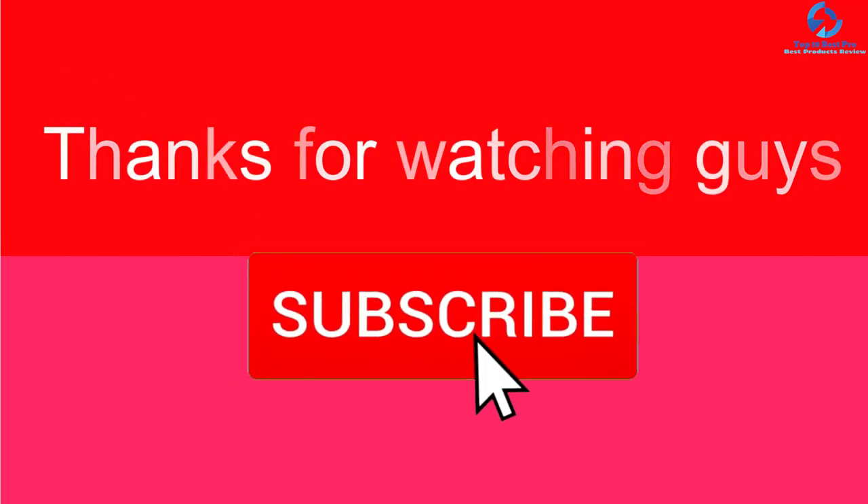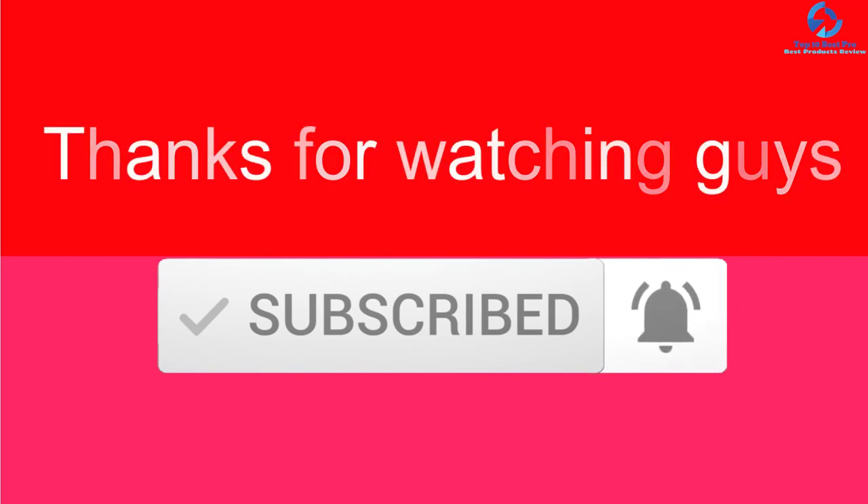Thanks for watching. I hope you liked this video. If it was helpful, please like, comment, and subscribe. If you have any questions related to any of these products, leave a comment below and I'll get back to you as soon as possible.